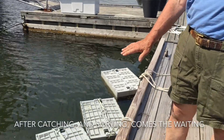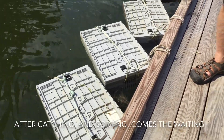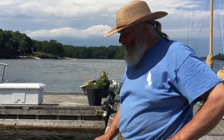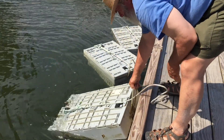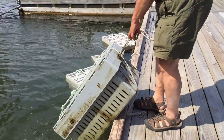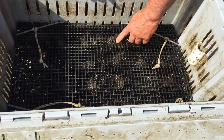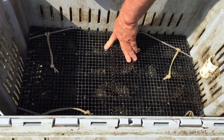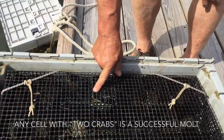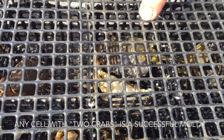We have a number of cages down here that are holding crabs that are about ready to molt. I am going to check through them and see if any of them have molted in the last 24 hours. Oh, there's one right there. You can see at the exoskeleton where it has molted. And there's the crab.